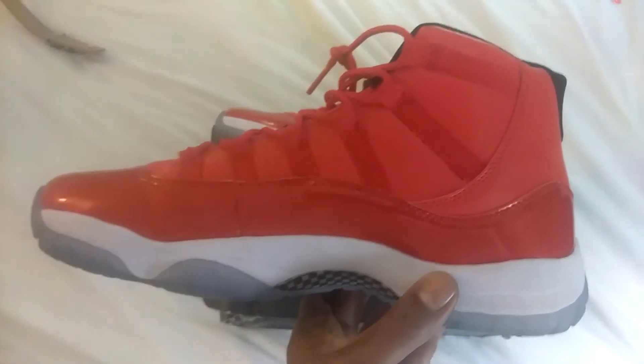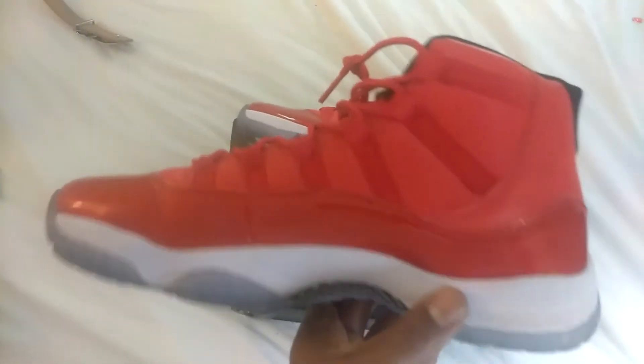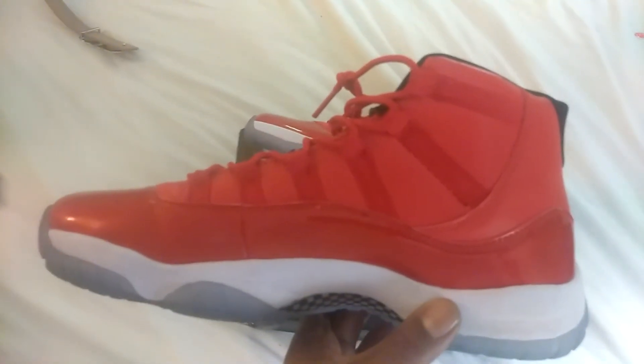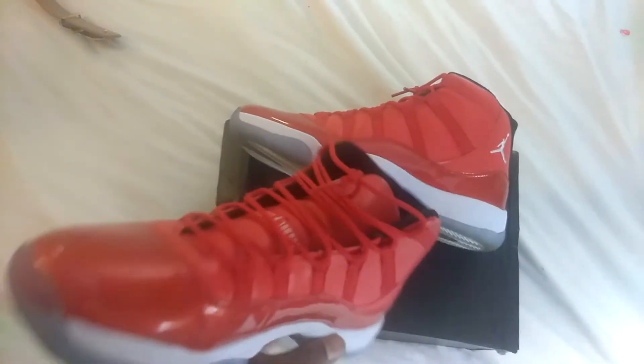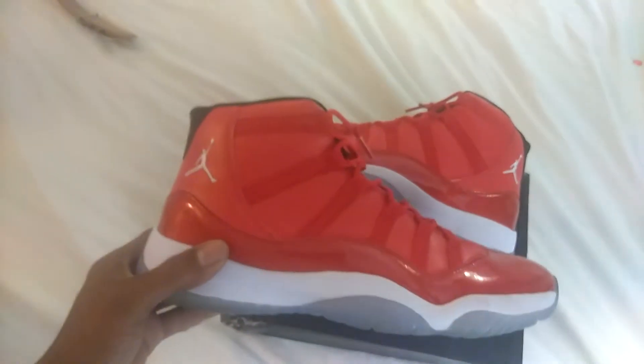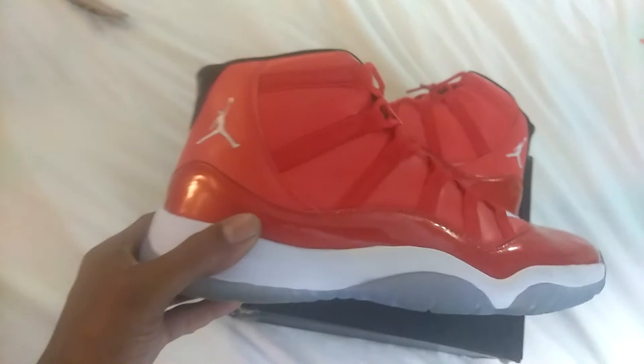This shoe right here has never been released — actually, only one person in the world has this shoe, and that's Carmelo Anthony. Jordan had this shoe made specifically for Carmelo, but like I said, hey, DHgate got them.